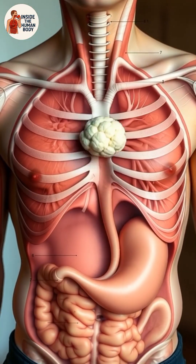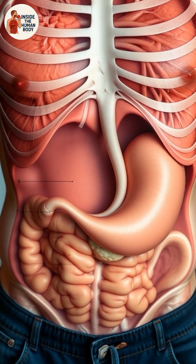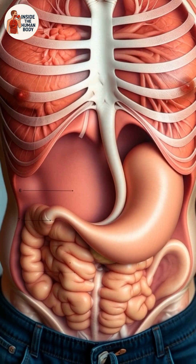When you swallow, the food moves down your esophagus through a series of muscular waves known as peristalsis. These contractions push the cauliflower toward the stomach smoothly and effortlessly.